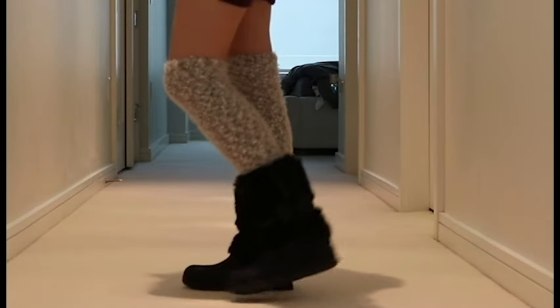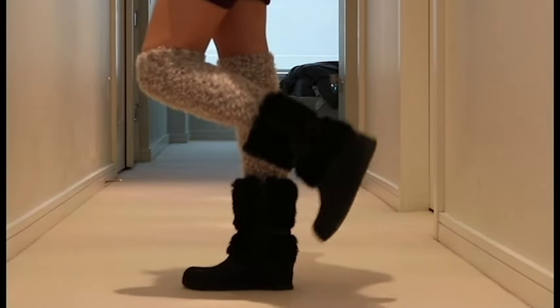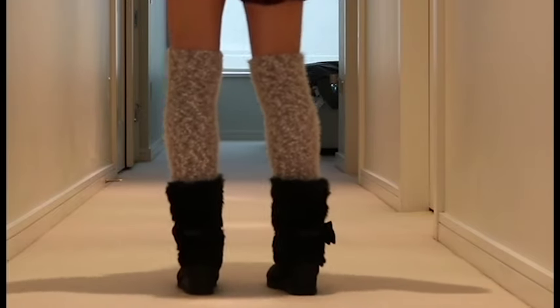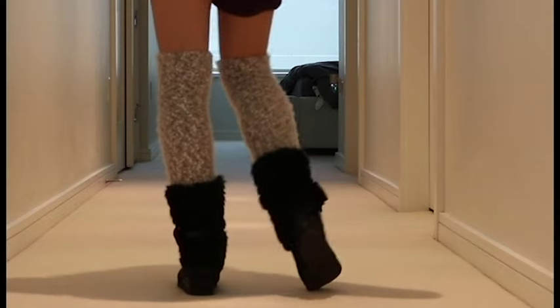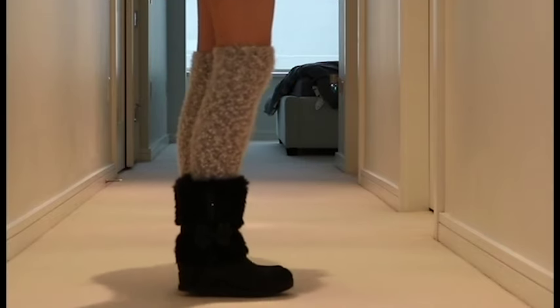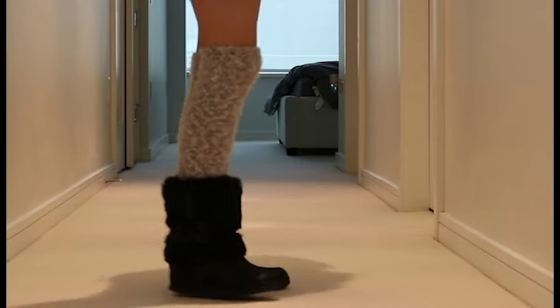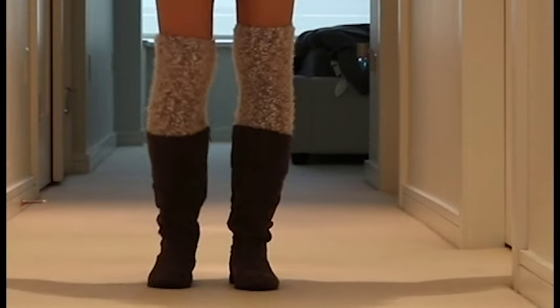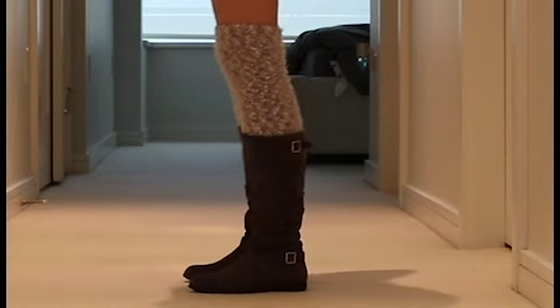Next we have this pair of black boots and I got them last year. I really wanted the white version but they sold out so I got the black version instead, and I'm so glad I did because they are super cute. I love the faux fur and they have bows on the side which makes them even more adorable.